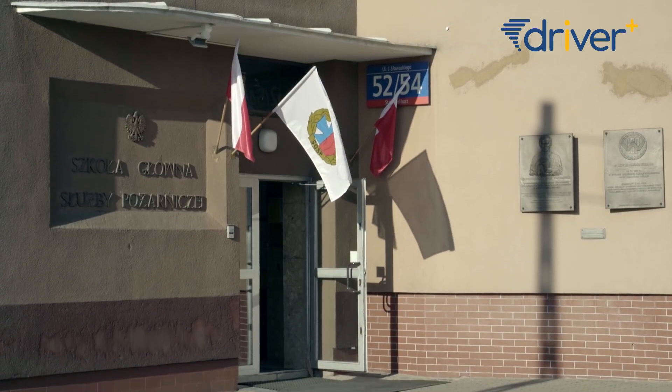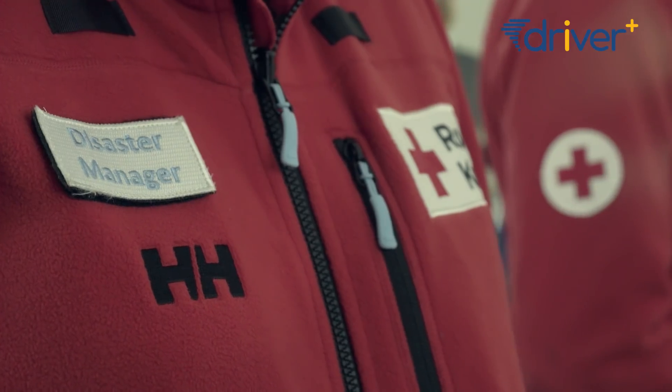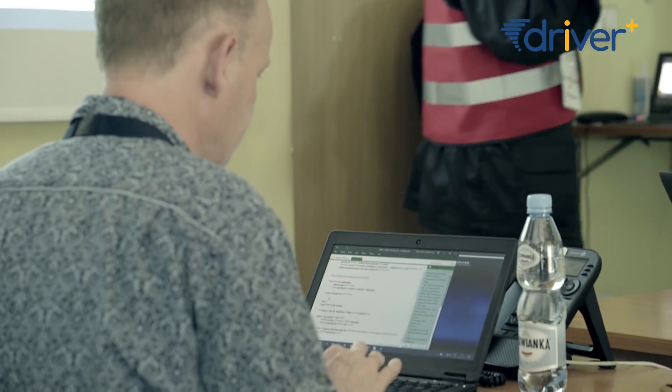Driver Plus is a major international research and innovation project bringing together many participants from several countries, coming from practitioner backgrounds and the research community.